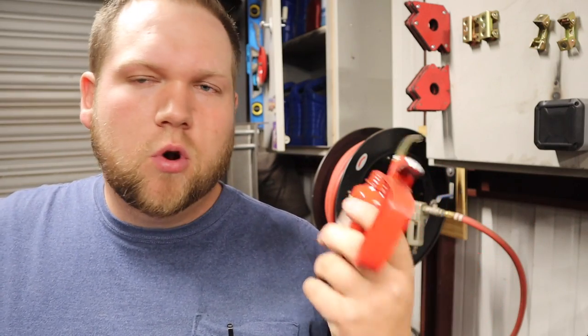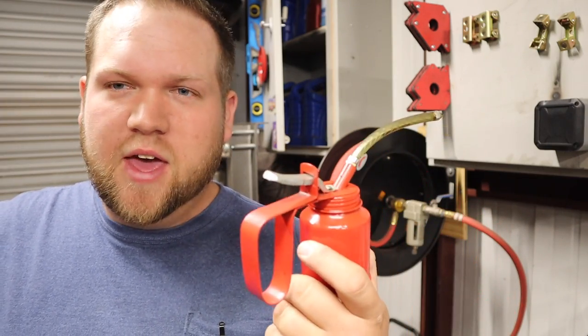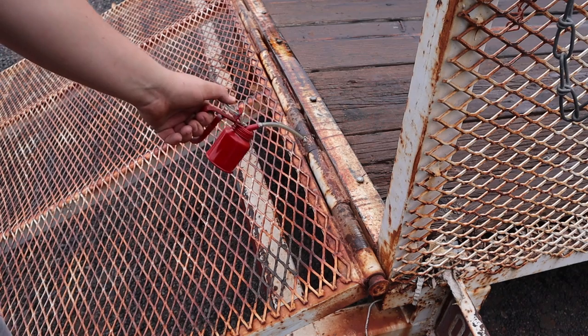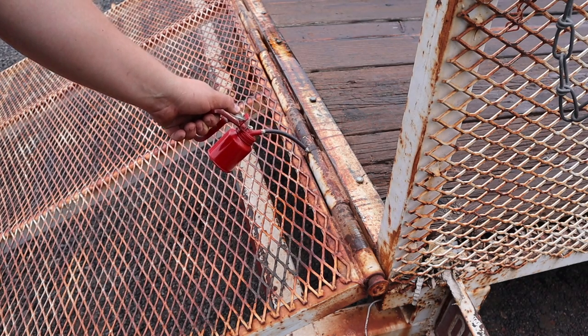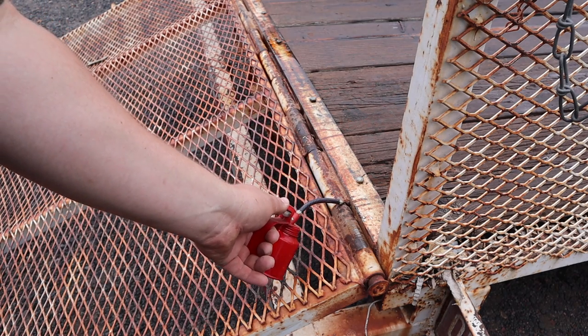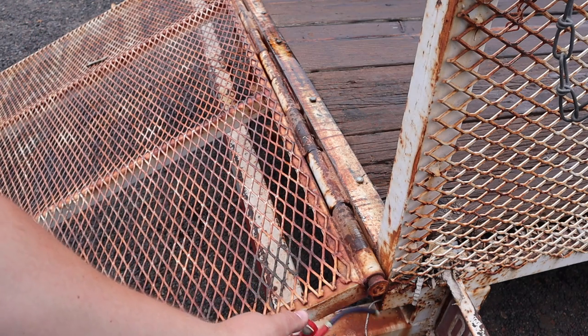My number two use for used motor oil is simply as a lubricant. I have these little Harbor Freight oil cans — this is my used oil can. I've used it to add a little bit of oil to some dried out bearings on a garden wagon. Another thing I used it for was on my utility trailer, in each of the gaps of the hinge for my loading gate, just to add a little lubrication because it was really hard to open and close. You can go around and lube up little things that need a bit of extra lubrication to run a little bit smoother.